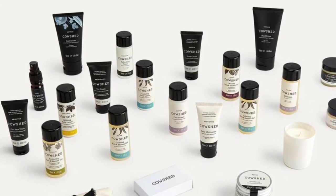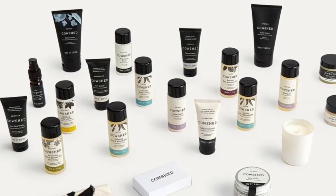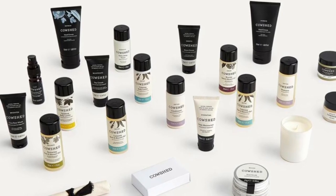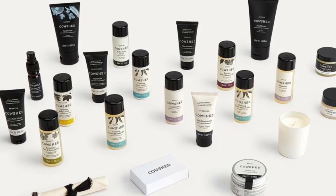Also included: refreshing toner (30ml), relaxed bath and shower (30ml), relaxed body lotion (30ml), revived foot scrub (25g), and balanced shower gel (30ml).